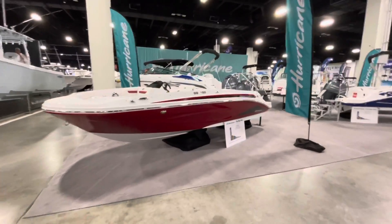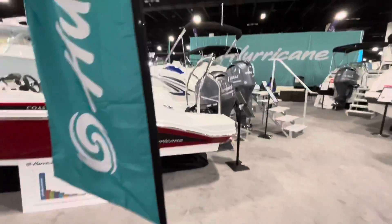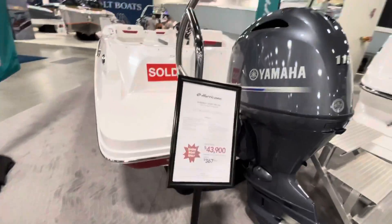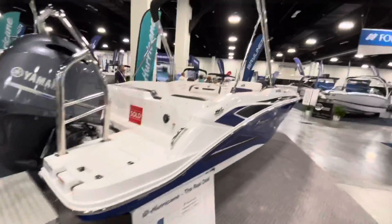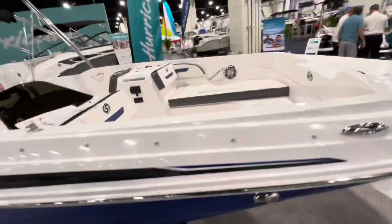Look at this beautiful Hurricane Coastal Edition — it's a 185. It's $43,000 — oh, it's sold. That sucks. But yeah, they've also got some other sold ones here. You can find some good boats at good prices here at the boat show.